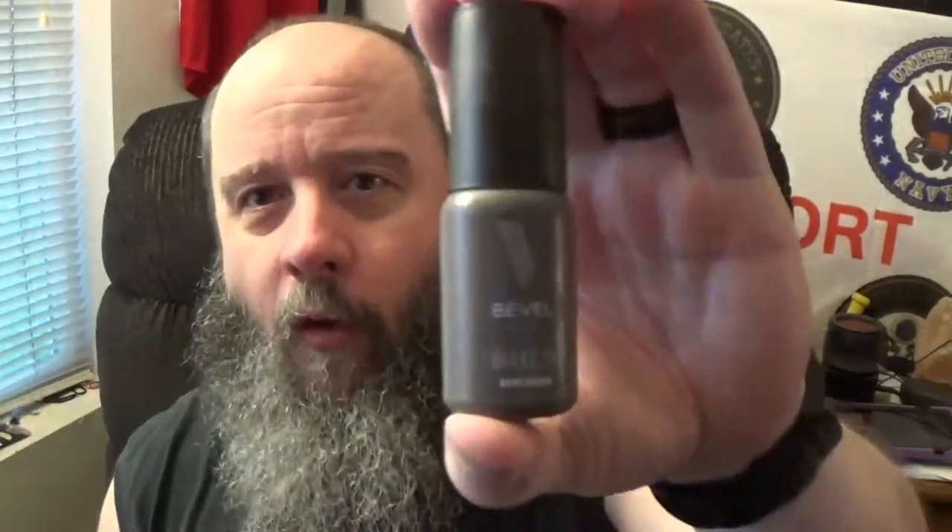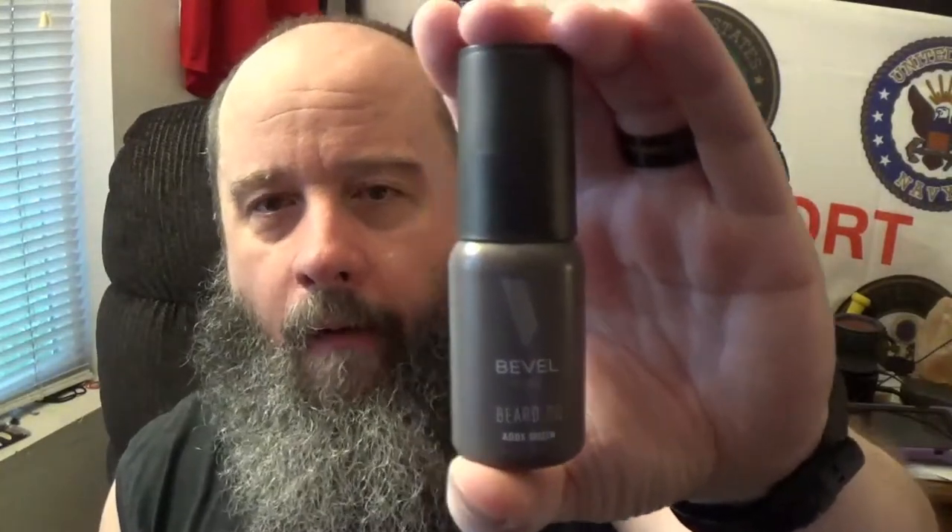Generally it's going to be the same thing. You're going to find Cremo, you're going to find Wild Willys, you're going to find Everyman Jack, and lately you're going to find Gillette. Well, I saw a box for Bevel beard oil and I went, let's grab it, let's check it out.